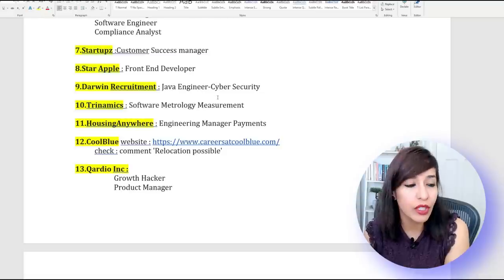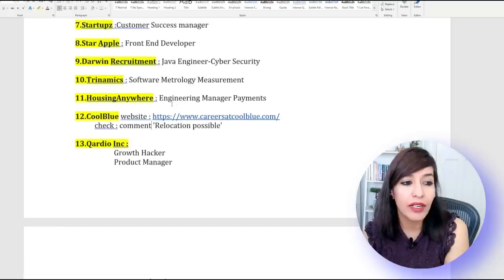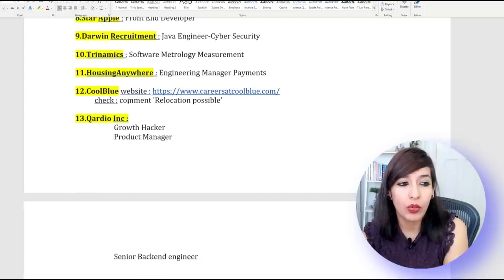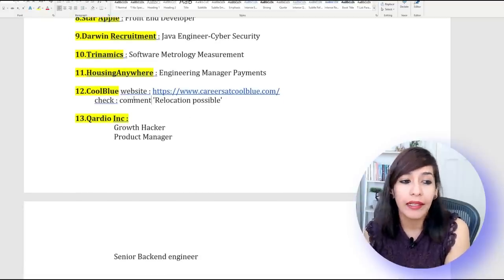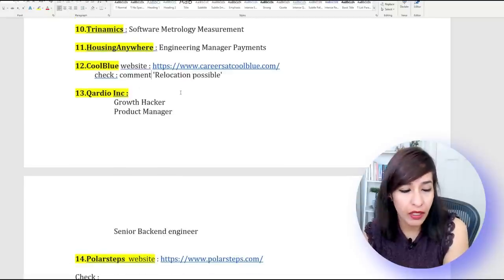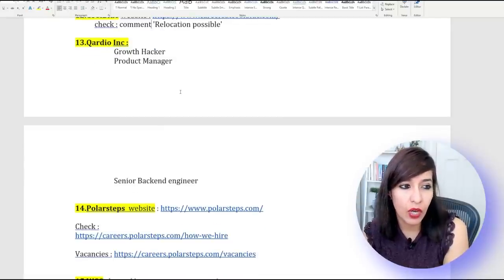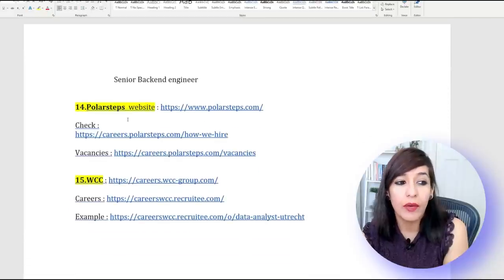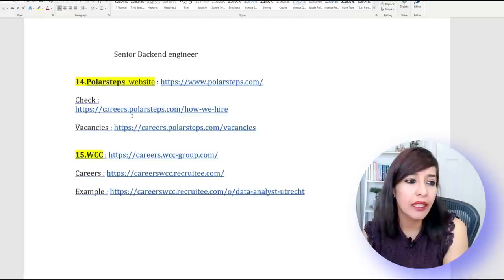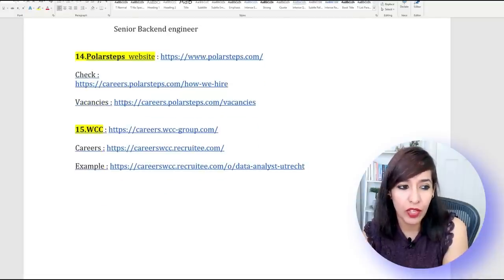Company number eight is Star Apple — looking for a Front-End Developer. Number nine is Darwin Recruitment — looking for Java Engineers and Cyber Security. Number ten is Dynamics — looking for Software Metrology Measurement. Number eleven is Housing Anywhere — looking for Engineering Manager, Payments. Number twelve is Coolblue — looking for so many jobs, mostly IT, and they are ready to provide a relocation package. Number thirteen is Cordio — looking for Growth Hacker, Product Manager, and Senior Back-End Engineer.